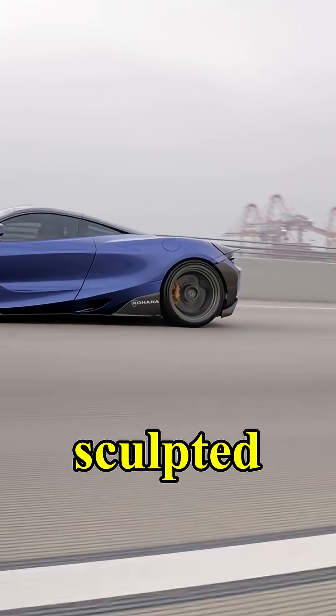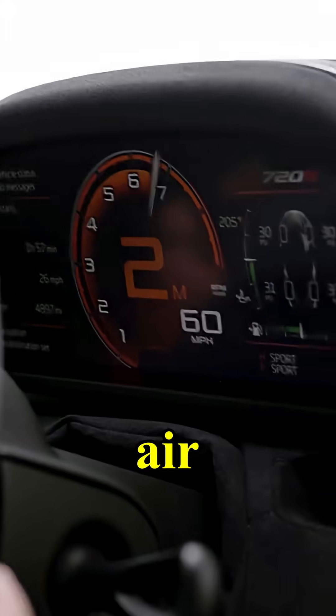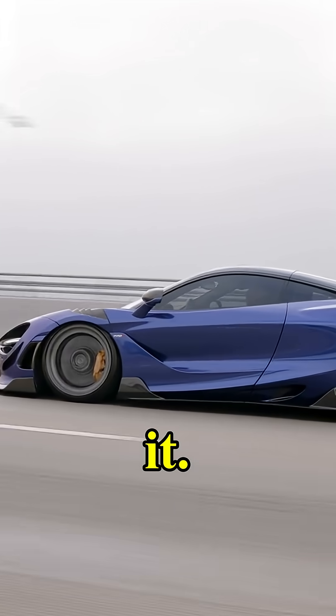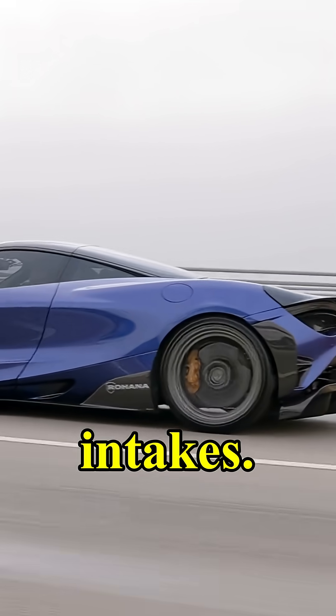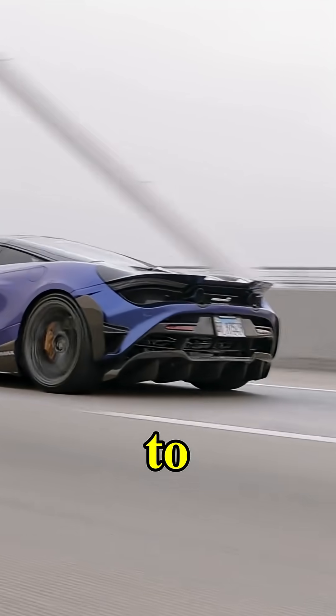It looks like it's been sculpted by the wind itself. Every curve, every vent, every hollow designed to make the air work for it, not against it. Even the headlights are air intakes. It's as if the designers said, let's build a car that's basically invisible to drag.